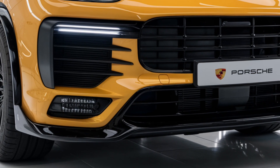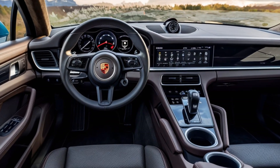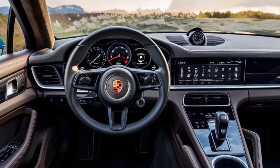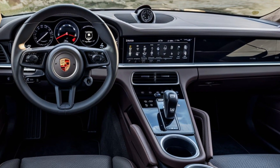The 2025 Porsche Panamera continues to evolve with its sleek aerodynamic lines. It features a refined front grille, sharp LED headlights, and a sculpted hood that hints at its high-performance capabilities. The wide stance, muscular rear, and integrated rear spoiler not only provide an aggressive look but also optimize the vehicle's aerodynamics.